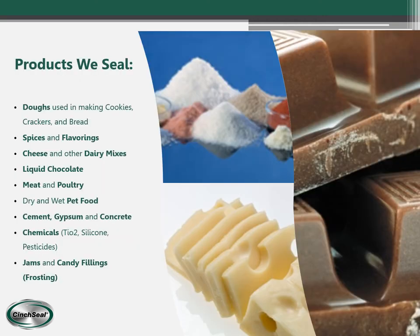The main products that we seal are dough — used in making cookies, crackers, breads, and rolls — spices and flavorings, cheese and other dairy mixes, liquid chocolate, powder chocolate, and meat and poultry.